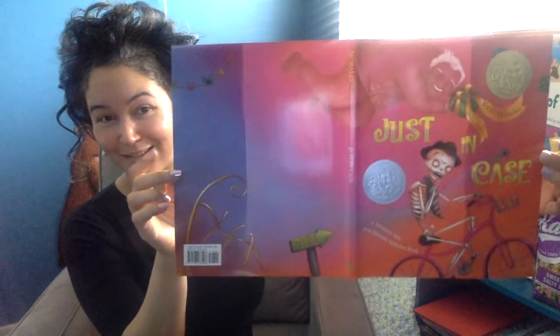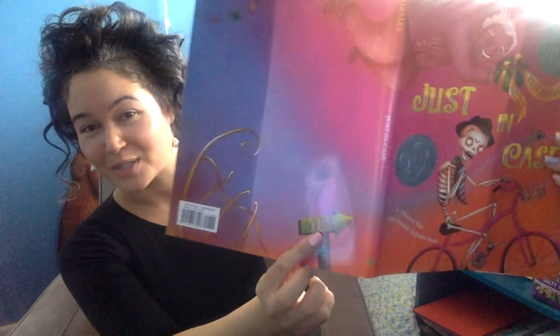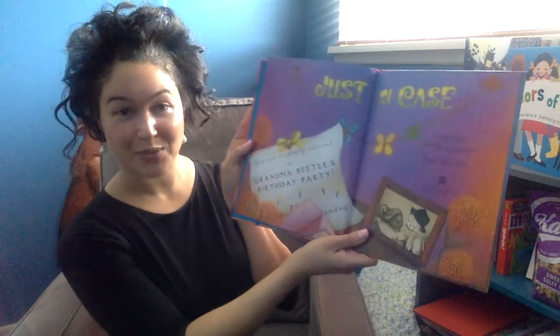I wanted to just read you a little bit so you can get the gist. This is the dust jacket, and as you can see here on the bottom it says Vida, which means life. And so this entire premise — the end sheets — is from La Lotería, a traditional game. The story begins before the story begins. You are cordially invited to Grandma Beetle's birthday party.